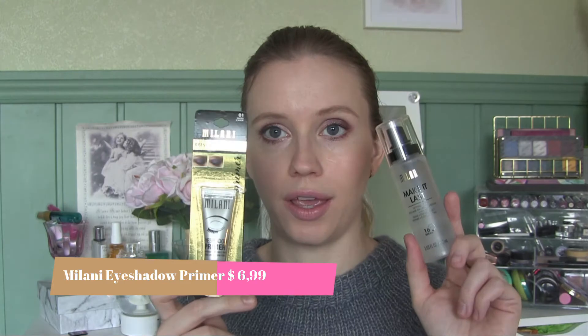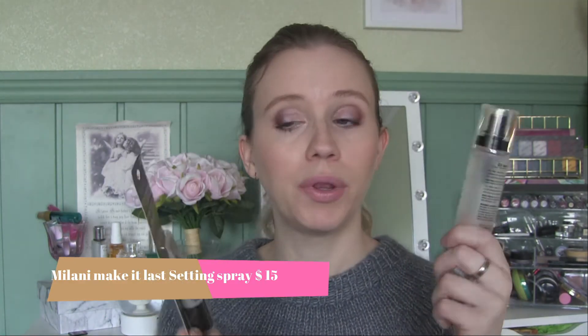I ended up purchasing some things for my kit: the Milani Eyeshadow Primer and the Milani Make It Last Setting Spray. I'll try these myself to get to know the products — I really don't want to just put them in the kit and hope they'll work; I'd rather give them a good go first.